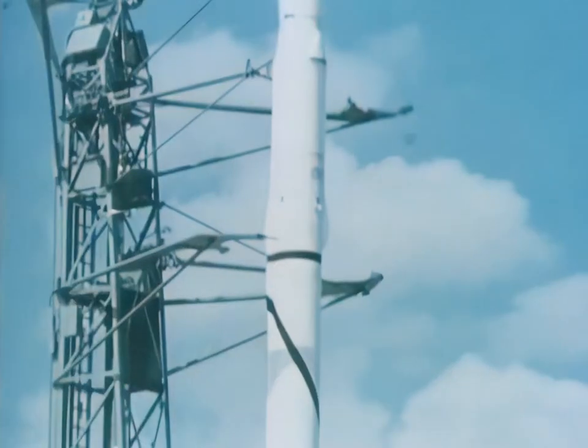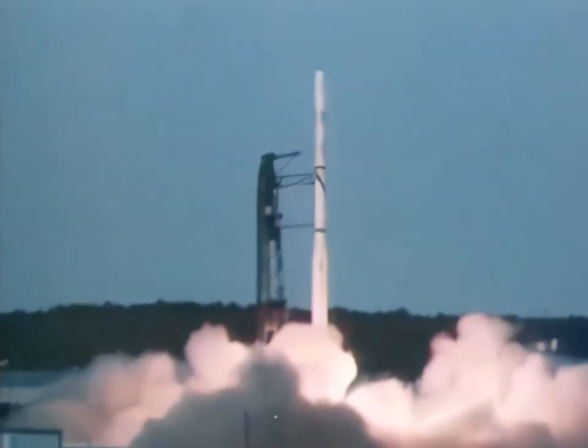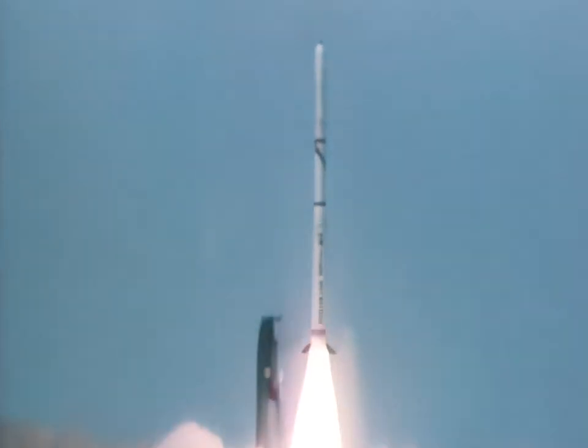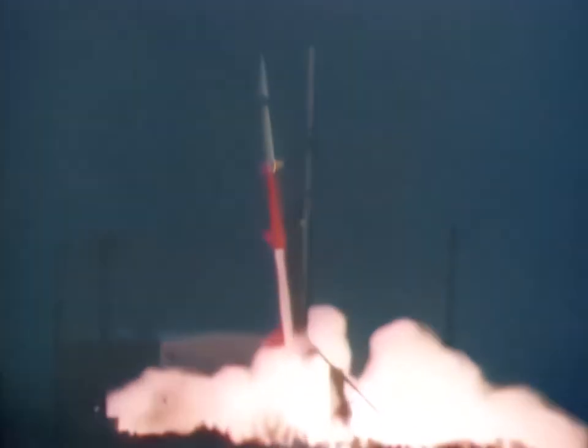For years, NASA has used sounding rockets to probe the region of the Earth's atmosphere just below satellite level but above the area where balloons return data. This year was no exception, with some 80 launches both here and abroad. Several of the launches were in support of the manned orbiting Skylab.